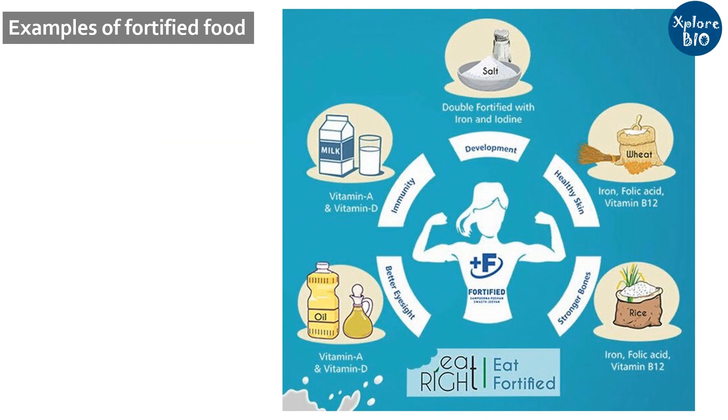Fortifying milk with vitamin A or D, salts with iodine, flour with iron, vitamin B12, folic acid, or dietary fibers are some of the popular examples of staple foods we eat that are fortified for various micronutrients.